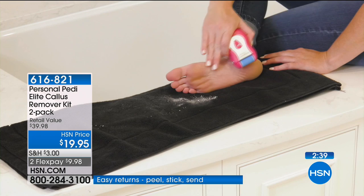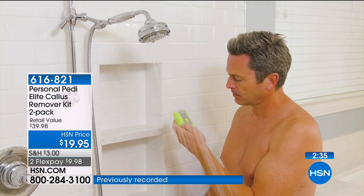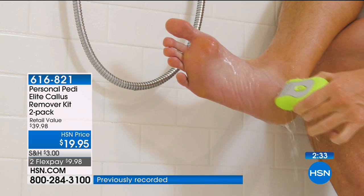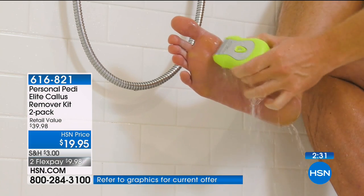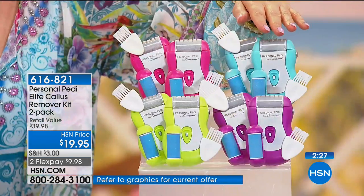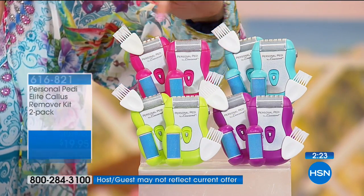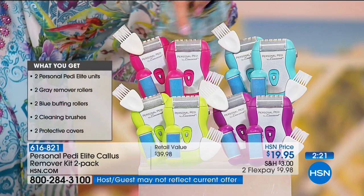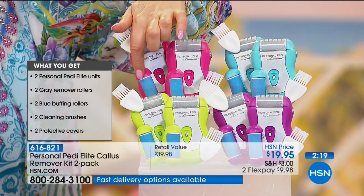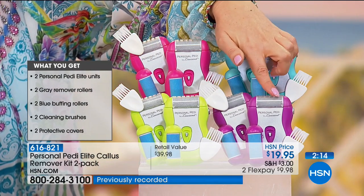I just got the very first airing and I'm doing the launch of it. Teal is the most popular right now — it's kind of a high-end jewelry box blue color. We also have it in pink, lime green, and purple. You're getting two of them and two sets of the heads.